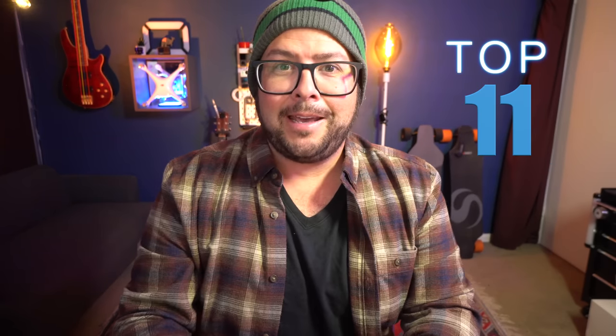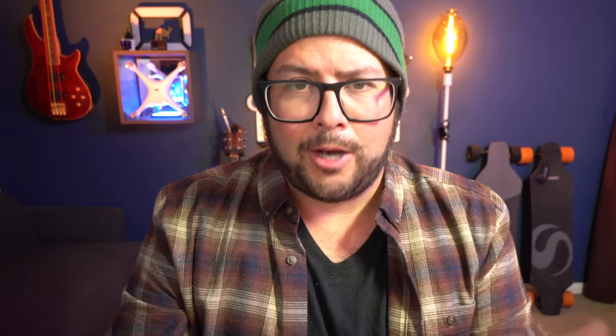At least that looks a little bit different. But anyway, if you're looking for some good Hero 11 accessories, you came to the right place. And because we have the Hero 11, I've come up with the top 11 useful GoPro accessories, for when you're out GoPro-ing.